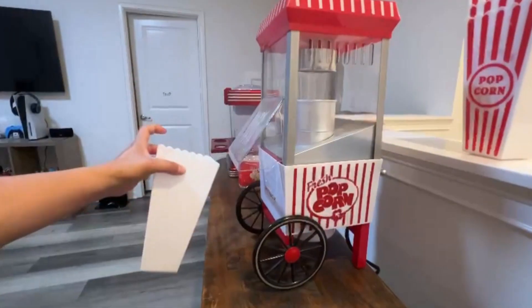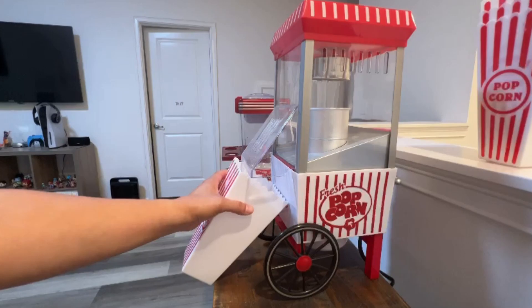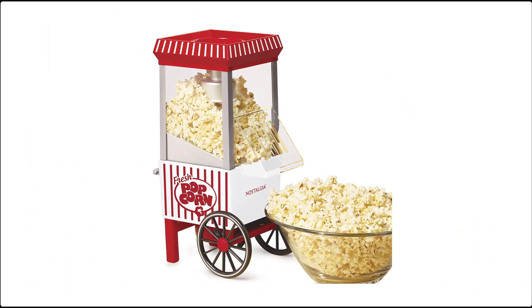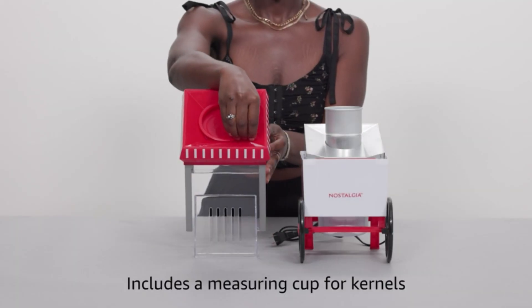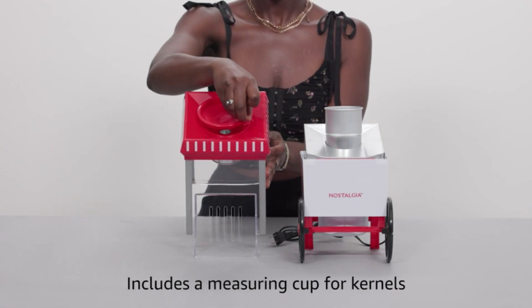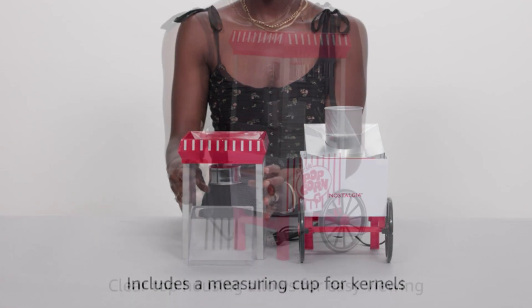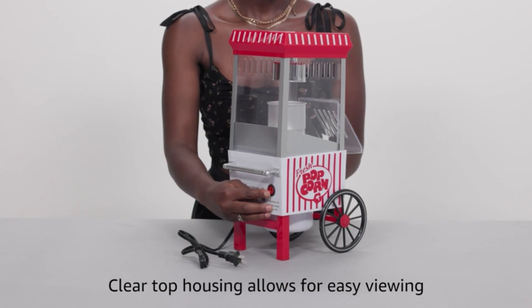Its easy-to-use controls and removable parts make cleanup simple, while the clear chamber lets you monitor the popping process. The included kernel-measuring cup and butter warming tray add extra convenience for customizing your popcorn to taste. Whether you're a popcorn enthusiast or just looking to add a fun touch to your home entertainment setup, the Nostalgia Popcorn Maker offers a delightful combination of style, performance, and nostalgia. Enjoy fresh, crispy popcorn with this reliable and eye-catching machine.